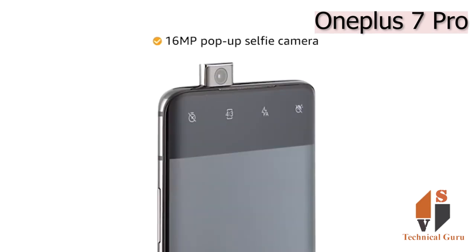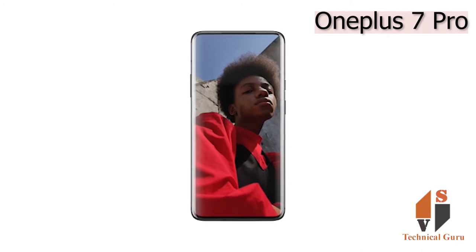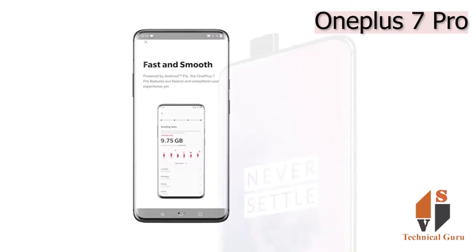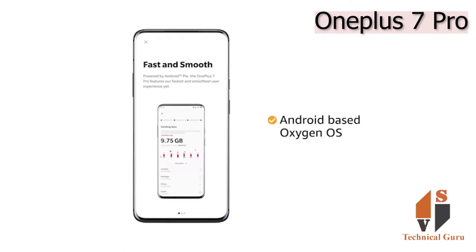The 16MP pop-up selfie camera lets you take selfies effortlessly. The pop-up camera has drop protection and dust resistance which makes it last long. The phone runs on Android-based OxygenOS operating system.